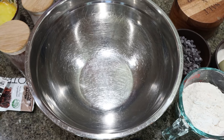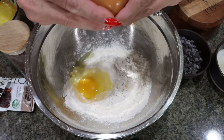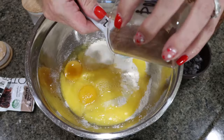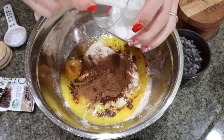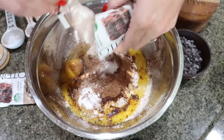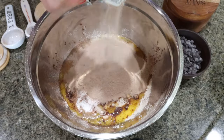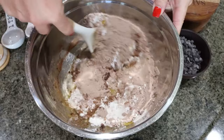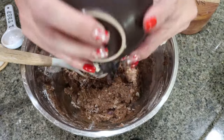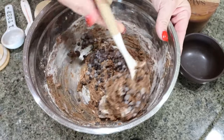Making the brownies is super simple — everything goes into one bowl. I have one cup of flour, two eggs, two thirds of a cup of Lakanto granulated, a third of a cup of melted light butter, two tablespoons of cocoa powder, a teaspoon of baking powder, a pinch of salt, and our two scoops of Clean Simple Eats brownie batter protein. Give that a quick mix, then fold in the Lily's chocolate chips just lightly.